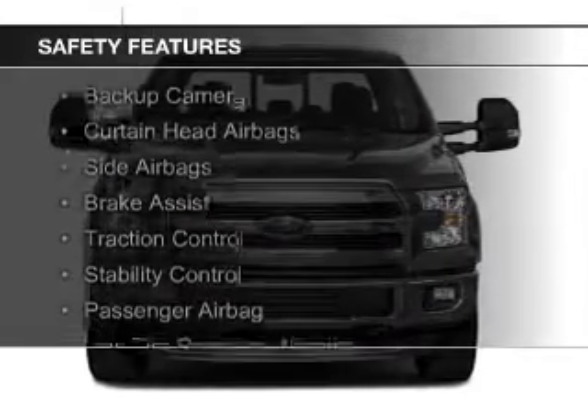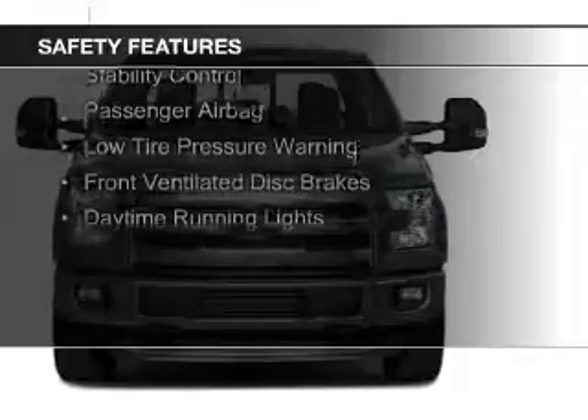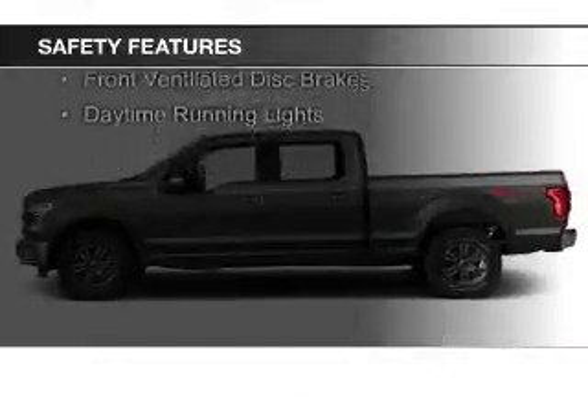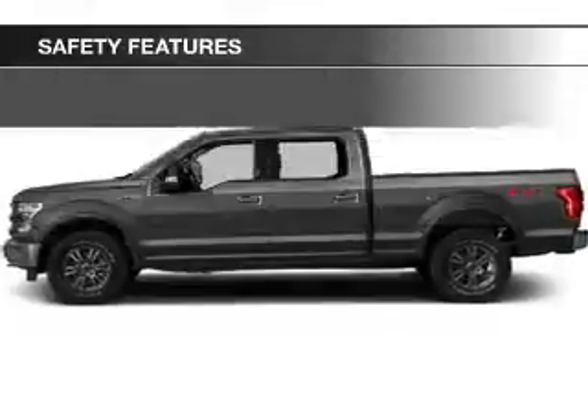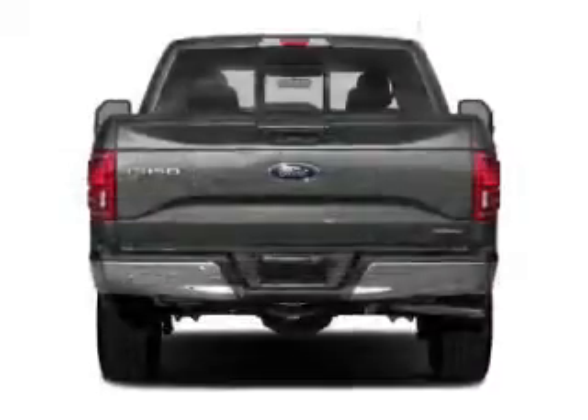Safety was made a priority with these features: a backup camera, curtain head airbags, side airbags, brake assist, traction control, stability control, a passenger airbag, low tire pressure warning, and front ventilated disc brakes.